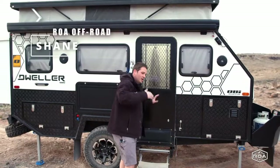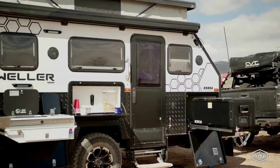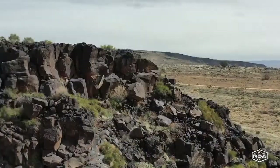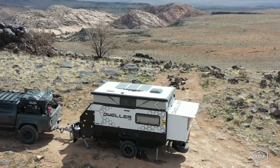Hey everyone, Shane here with RVs of America, or ROA Off-Road. I want to talk a little bit about who we are and this new off-road camper that we carry. ROA is an off-road camper company. Our nature is first off-road and adventure, and second, we just so happen to sell campers — some of the coolest campers in the world. We import campers from all over the world. We originally started out with run-of-the-mill American-made trailers, but we realized they were cheap and didn't like them.